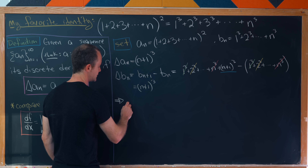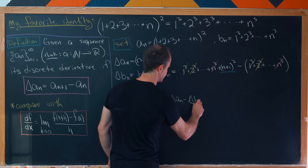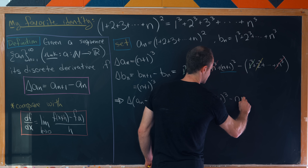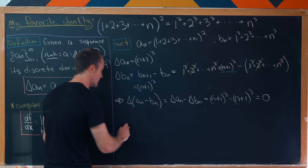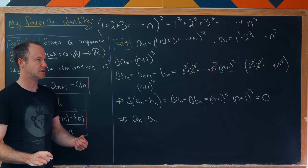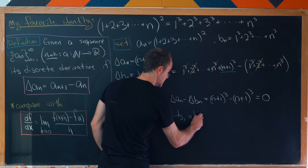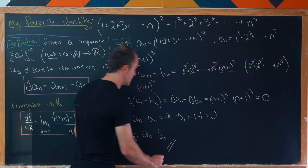Since Δ(a_n − b_n) = Δa_n − Δb_n = (n+1)³ − (n+1)³ = 0, by our lemma, a_n − b_n equals the constant a_1 − b_1. Since a_1 = 1 and b_1 = 1, we get a_1 − b_1 = 0, so a_n = b_n for all n, which finishes the proof.